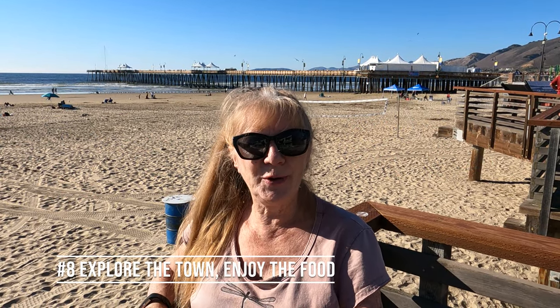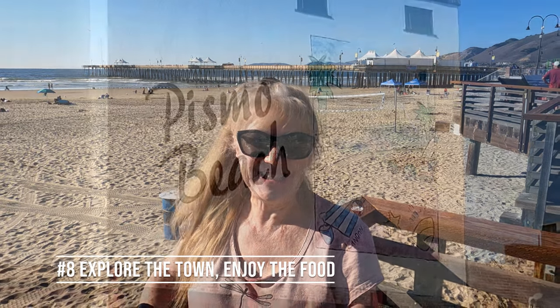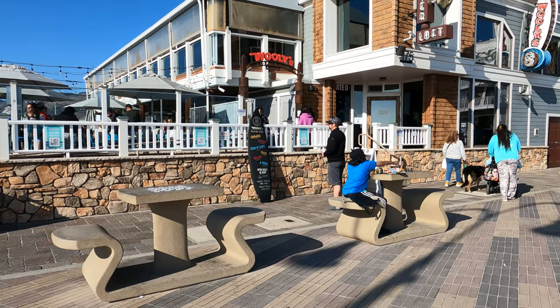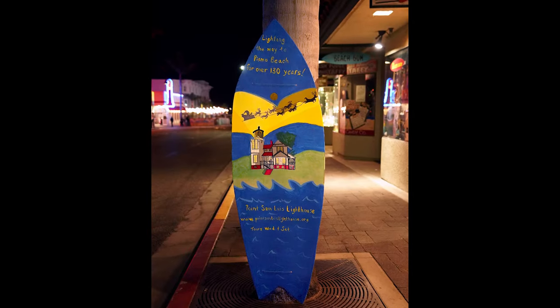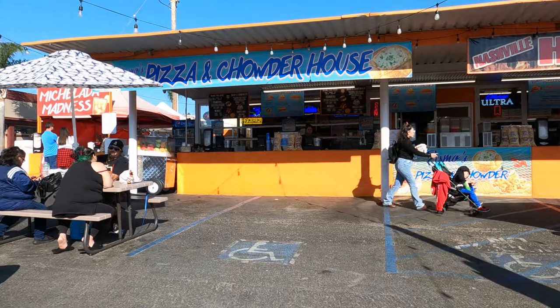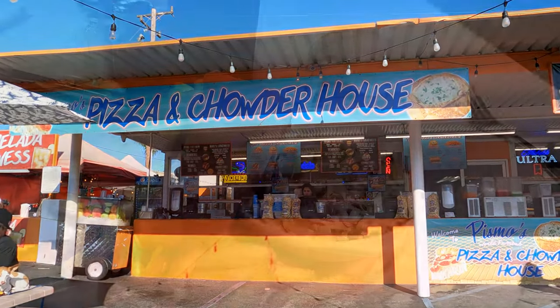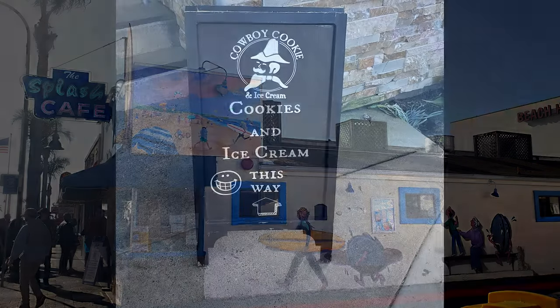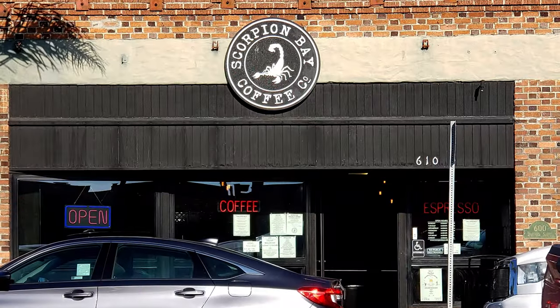Number eight, explore the town and enjoy the local cuisine. Pismo Beach is a pretty typical small California beach town, which means it's got a lot of charm. There were surfboards around town sponsored by local businesses and a lot of really good local restaurants to try. I had an amazing bowl of chowder at the Pismo Pizza and Chowder House, fish and chips at the Cracked Crab, and tacos at the Pismo Cafe — and there were so many other choices. One thing is for sure, you will not go hungry here.